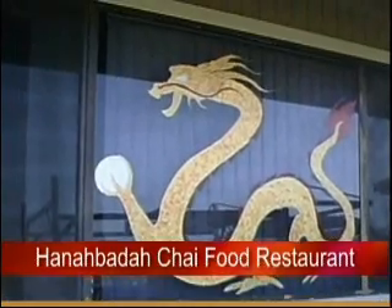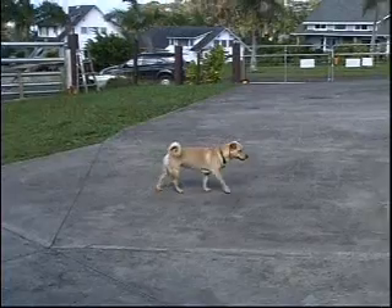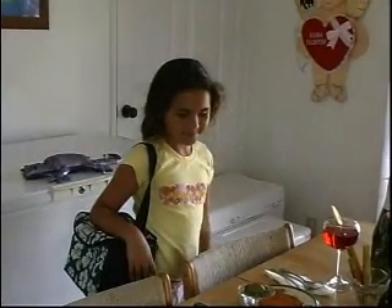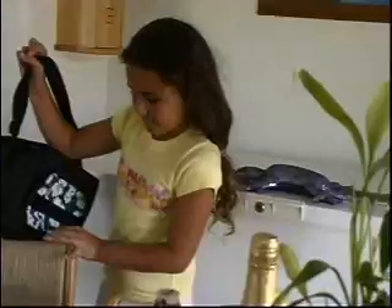The best Harnabada chai food ever! I'm here for my reservations. Look at all this food!